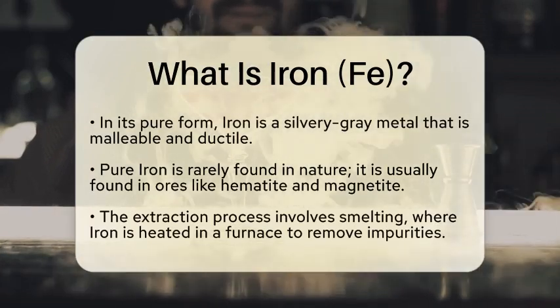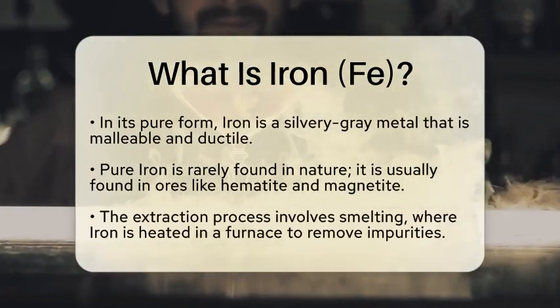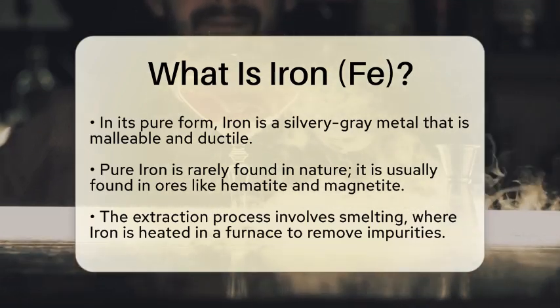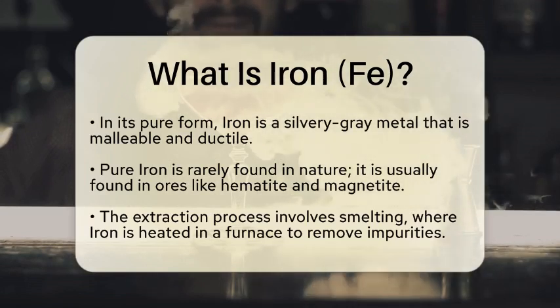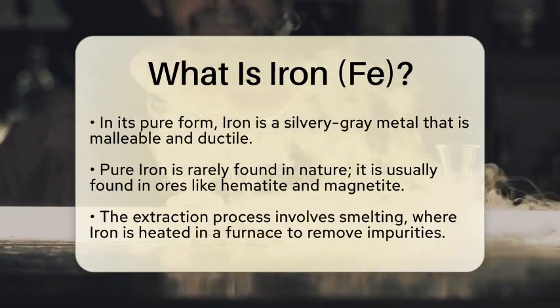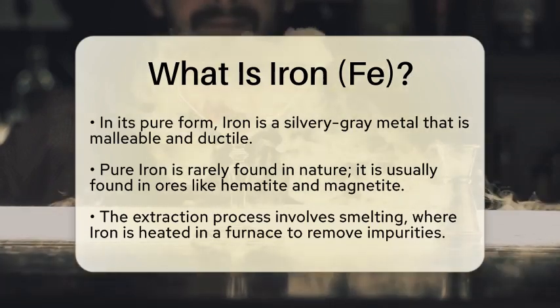In its pure form, iron is a silvery-gray metal that is malleable and ductile, meaning it can be shaped and stretched without breaking. However, it is rarely found in nature as a pure element. Instead, iron is typically found in ores, such as hematite and magnetite, where it is combined with other elements like oxygen.